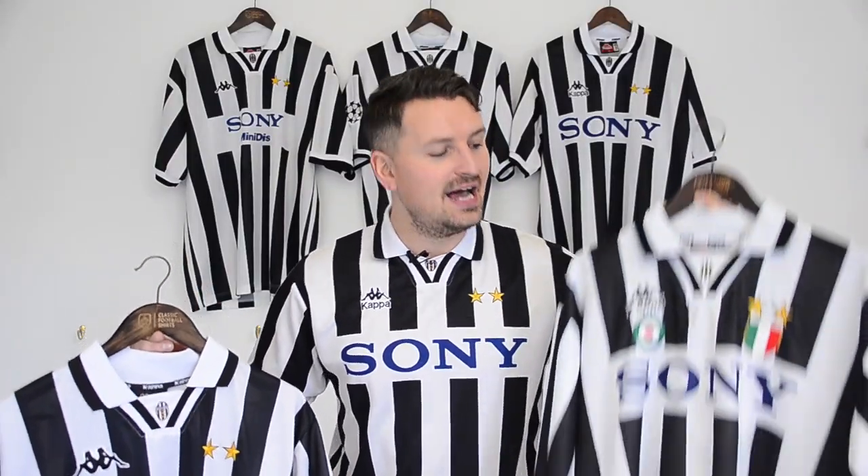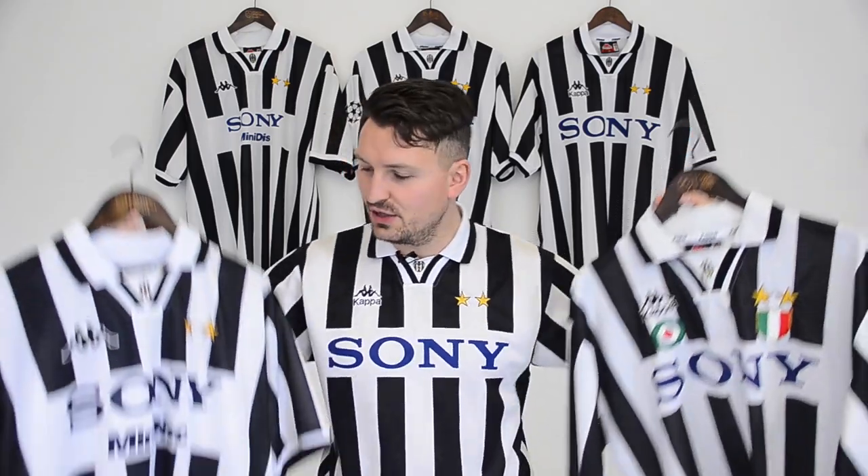So there you have it. Which do you prefer? 95 or 96? Sony or Sony Minidisc?